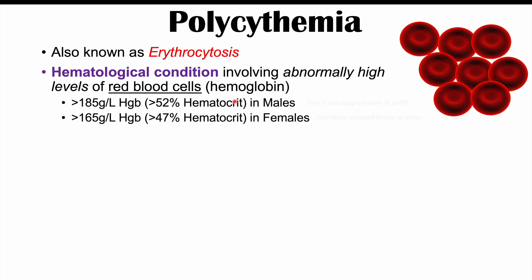Some of the possible numbers used to define polycythemia include a hemoglobin greater than 185 grams per liter, or a hematocrit — the percentage of red blood cells making up the blood — greater than 52% in males. In females, the threshold is lower: polycythemia is defined as hemoglobin greater than 165 grams per liter or hematocrit greater than 47%.